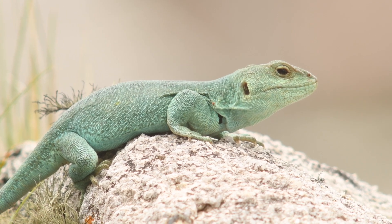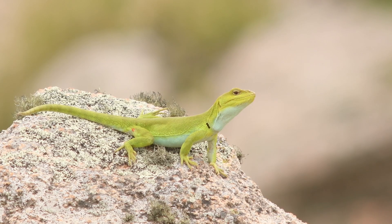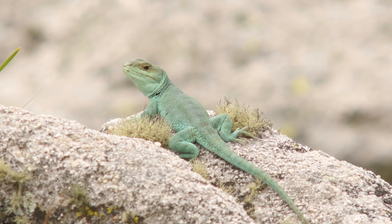In contrast, the males display brighter body colors, ranging from turquoise to green. Their diet primarily consists of insects and other small invertebrates found in their habitat.